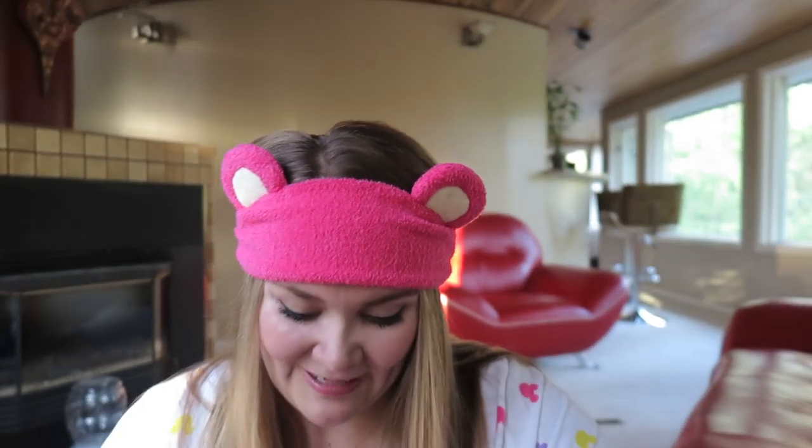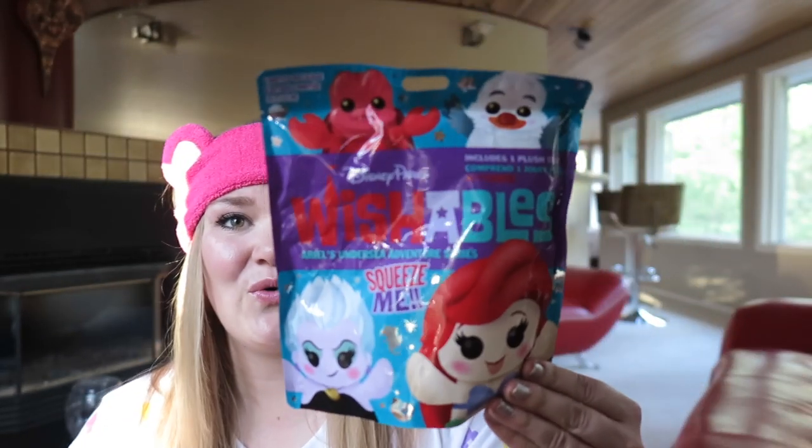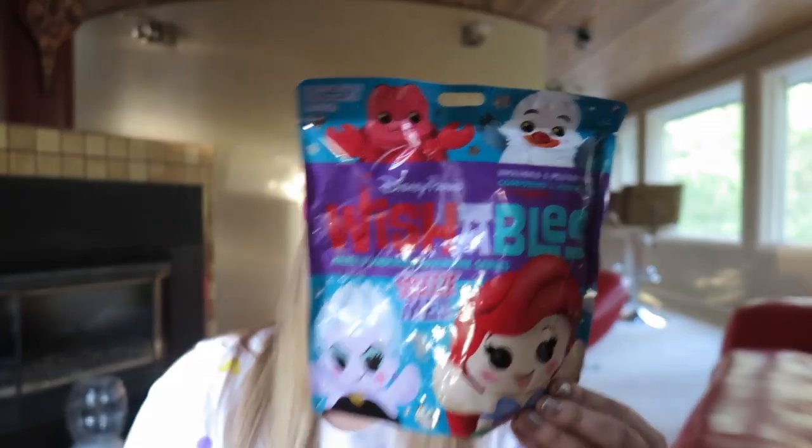I'm going to be doing a trip announcement and we are going to be opening these Disney Little Mermaid Wishables. I'm in a different background — I'm actually in my living room — taking advantage of Alaska's natural light. The lighting is a little bit weird but it's still kind of fun.